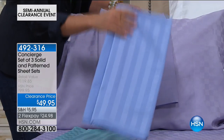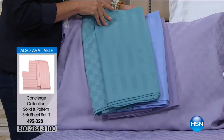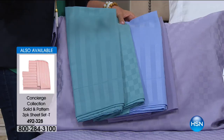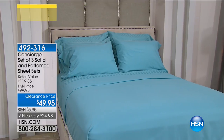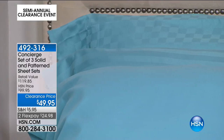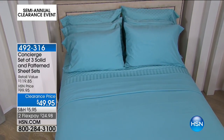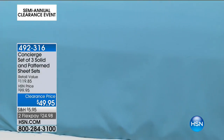Remember: you're getting three flat sheets, three fitted sheets, and six pillowcases. Even if you just like to have a lot of pillows on the bed — get it just for the pillowcases. If you got one set and extra pillowcases separately, you'd spend more than this. You're getting three complete sets. The lilac has that brushed, rose petal-y feel of our solid microfiber, and the stripe and check sets have that soft, silky hand to them.